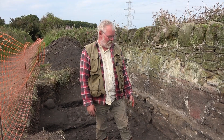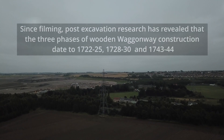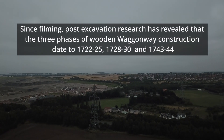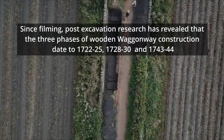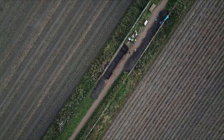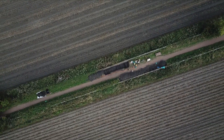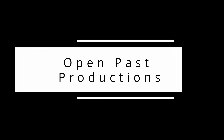A fantastic job for not a lot of time. It's a site of national importance now. The original wagonway was, but having this series of superimposed wooden wagonways is just fantastic - it really is. So thank you to all involved.